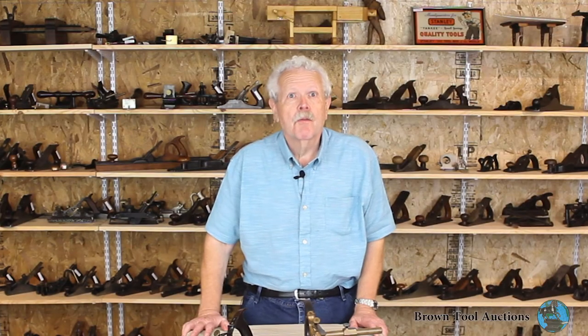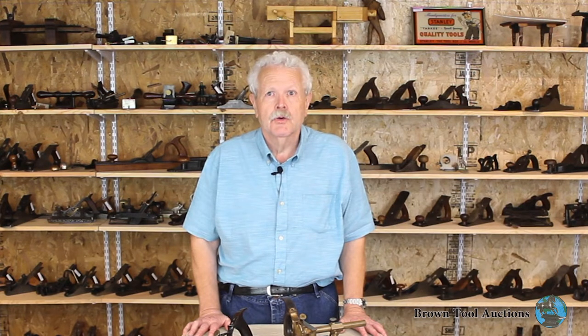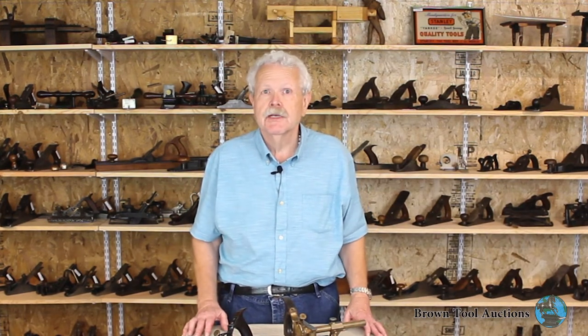One of the highlights of the Fall Brown Auction will be the first installment of tools from the collection of John and Janet Wells. John Wells has been one of the giants of tool collecting for decades, and he has recently specified that his collection be sold at auction, and that the proceeds be divided between the two major tool collecting organizations, Midwest Tool Collectors and the Early American Industries Association. We at Brown's are very honored to have been chosen as one of the auction houses to carry out John's very generous gift.